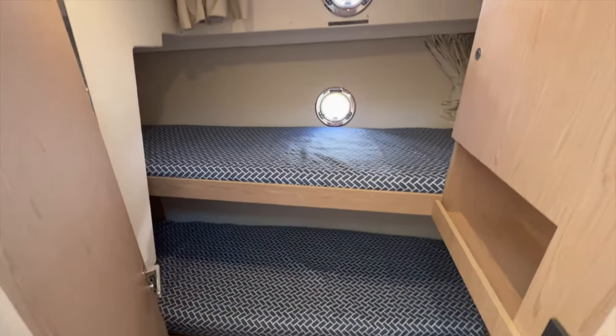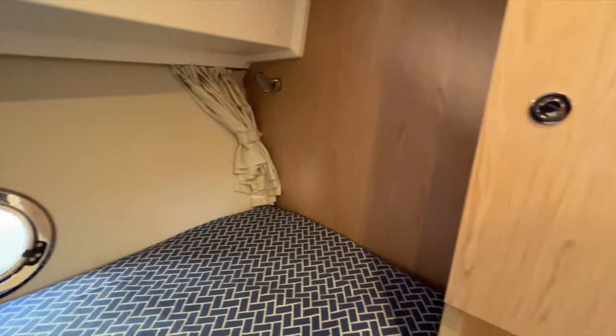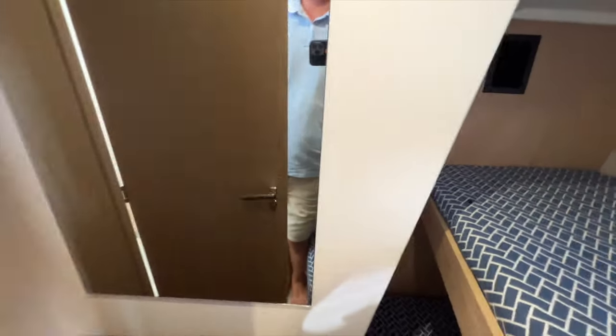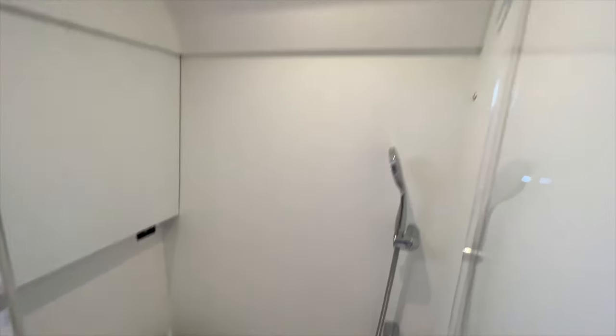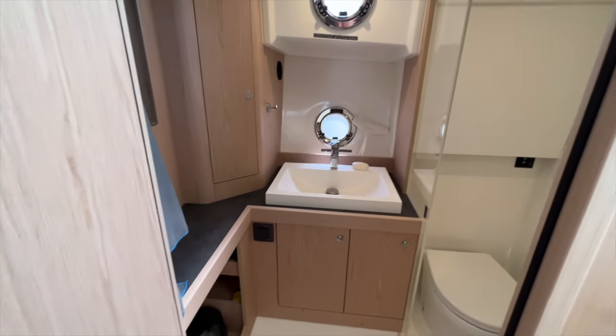Port side is a bunk bed cabin with a couple of opening ports, reading lights, storage, and charging. There's a big storage locker down below with two doors going into it. It's a comfortable guest cabin with plenty of headroom. Opposite is the head, which is really clean — you can use fresh or salt water in the head, and it also has a shower stall. Very, very nice.